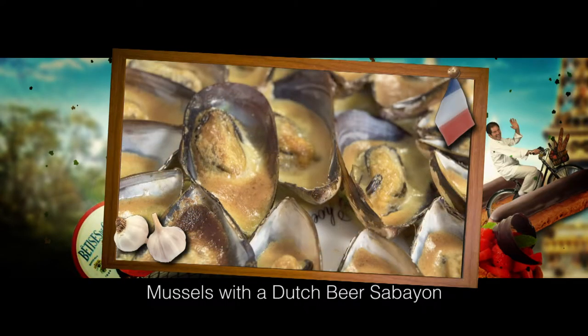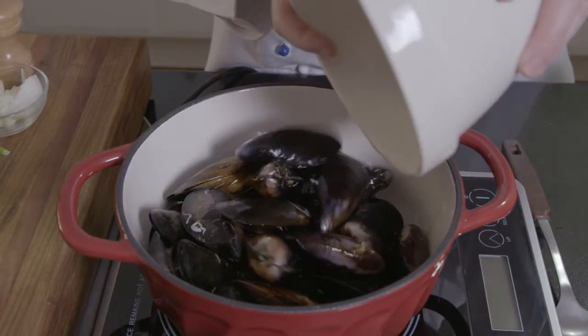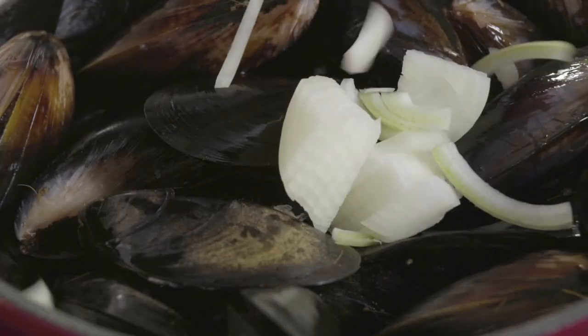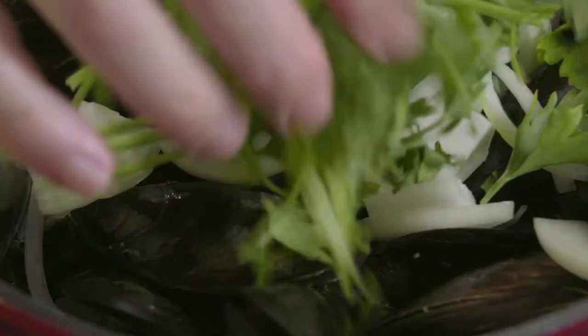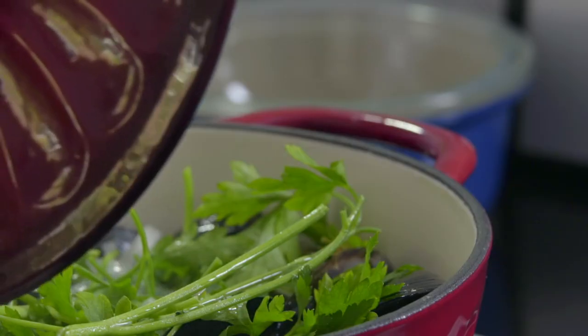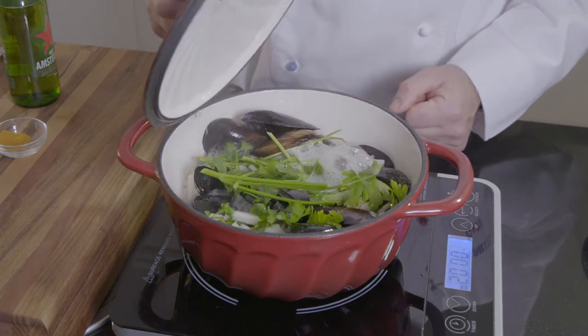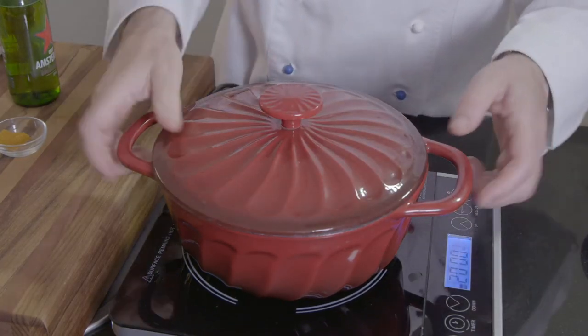These mussels with a spicy Hollandaise sauce are a delight. I first place half a kilogram of mussels in a pot with half a sliced onion, a few sprigs of parsley and 50 milliliters of beer. I cover with a lid and steam the mussels open. After a few minutes, I shake the pan — this helps an even steaming of the mussels.